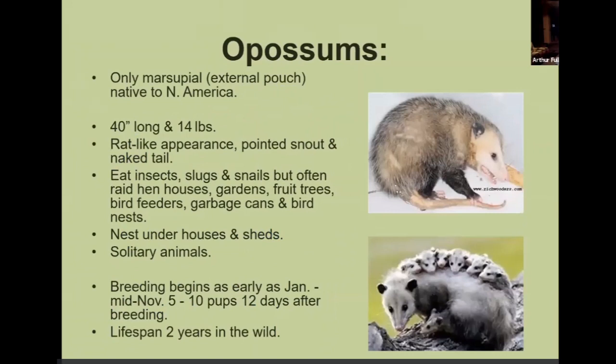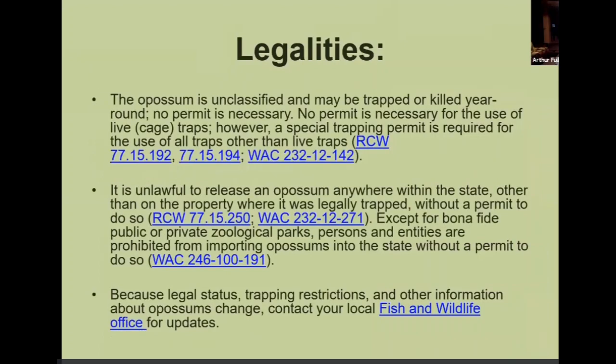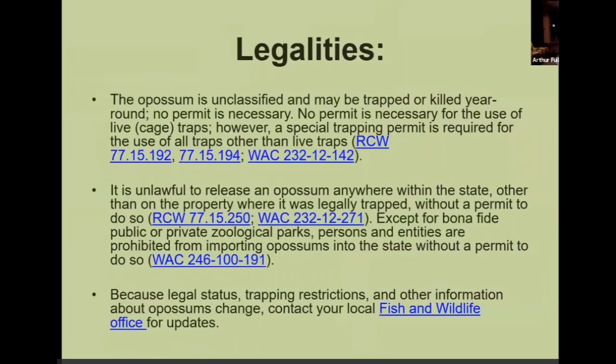Possums are one of our only marsupials — about 40 inches long and weighing about 14 pounds. They eat insects, slugs, and snails. They are solitary animals that can bite and be quite vicious. Don't like them getting under the porches of the house. Breeding time is early January to mid-November and they can have five to ten pups just twelve days after breeding. Cage traps are used the same as for raccoons. Here are the legalities.